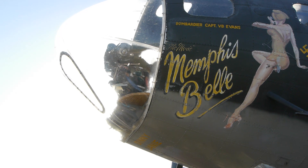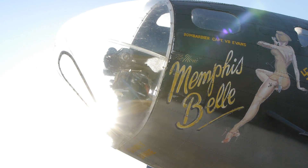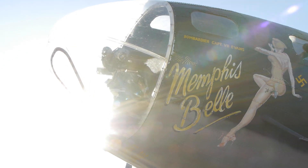Today we're going for a flight on a B-17 — that would be the Memphis Belle from the movie of the same name. This particular B-17 Flying Fortress was one of the five airplanes used in making the Warner Brothers movie 'The Memphis Belle.'